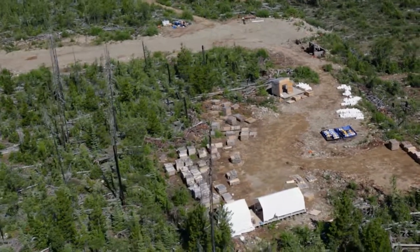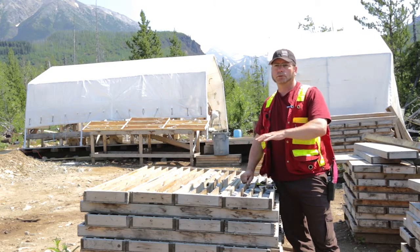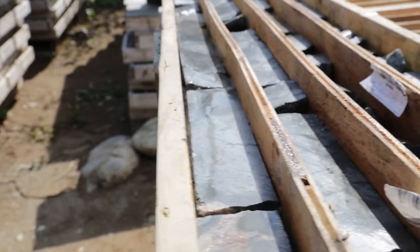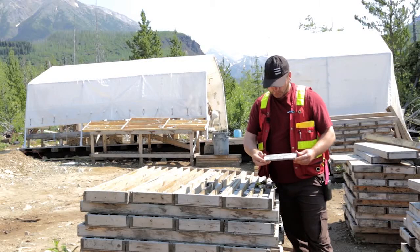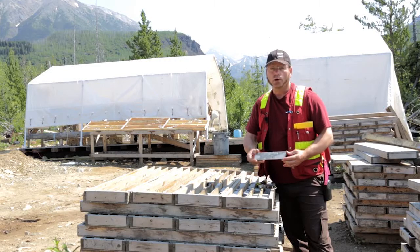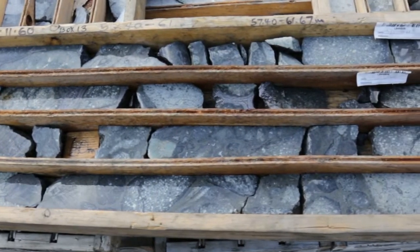We're standing in the core yard at the Thorn property and we've got mostly 2011-2012 core stacked here, with 2013 sectioned off in a new area. You can see the mineralization — it's a matrix-supported mineralization. These fragments are fragments of the diorite Thorn stock that have been well-rounded and milled, and we get this matrix-supported mineralization in between those fragments.